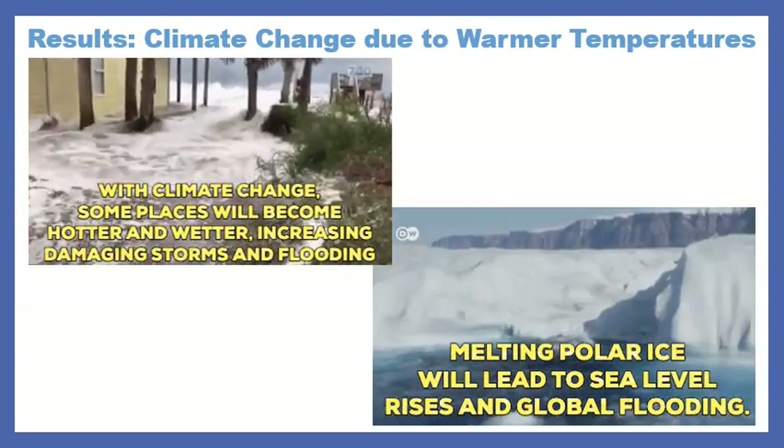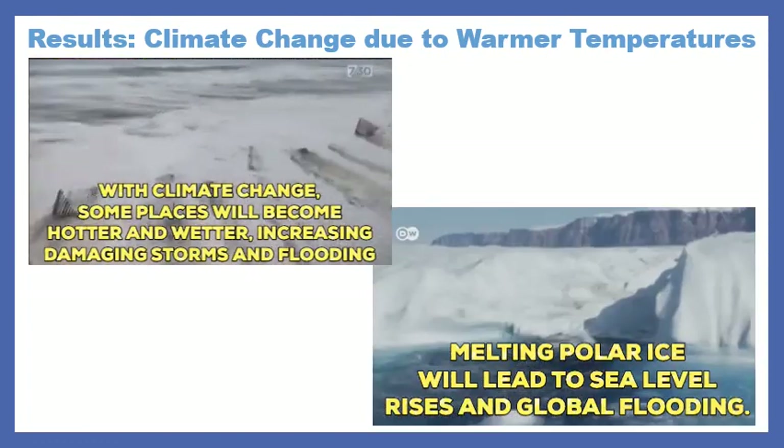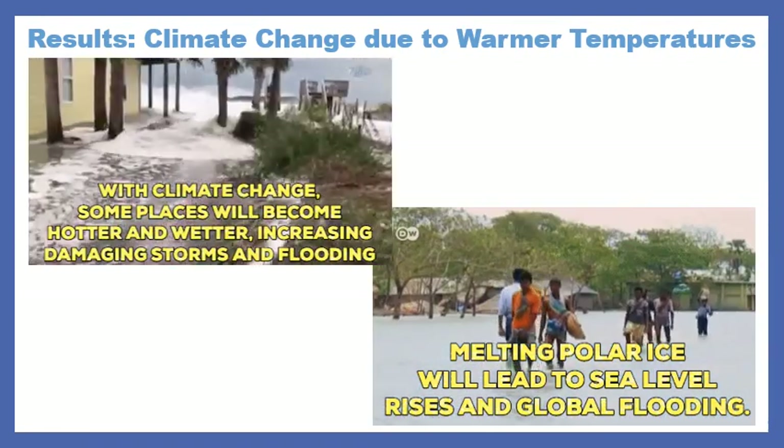What can you do? Well, when you become old enough to vote, make sure that you are voting for leaders who actually care about this and want to take positive steps to help stop it.